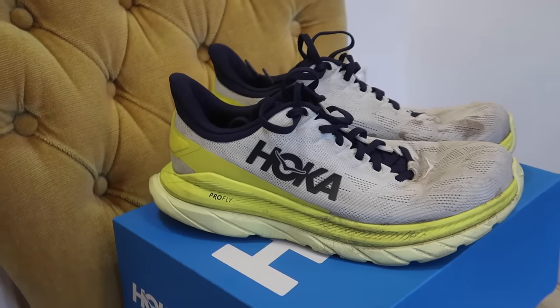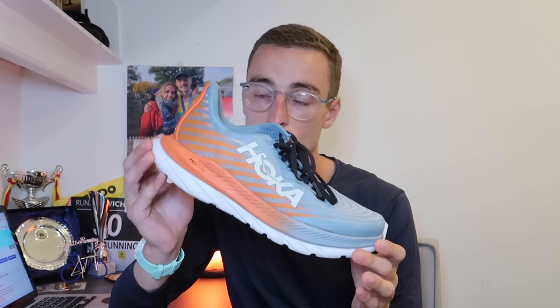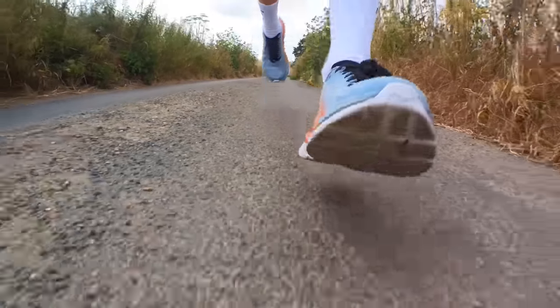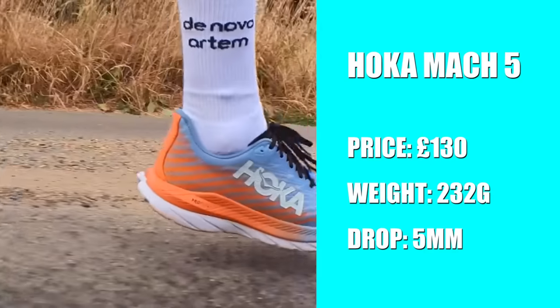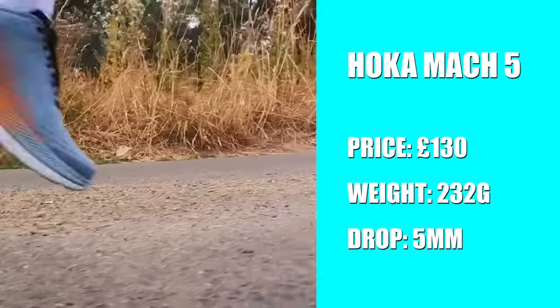Starting at number six — this year my sixth favourite shoe is the Hoka Mach 5. The Mach 4 was my favourite daily trainer of 2021, so it doesn't take the top spot this year, but I've still loved running in it. They've updated the midsole profile, which just makes it a little softer than the previous version. The price is £130 and it weighs 232 grams in my UK size 8.